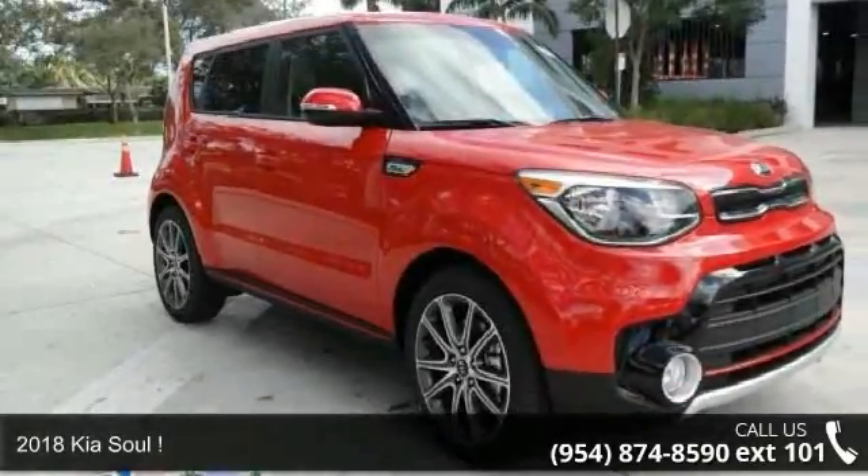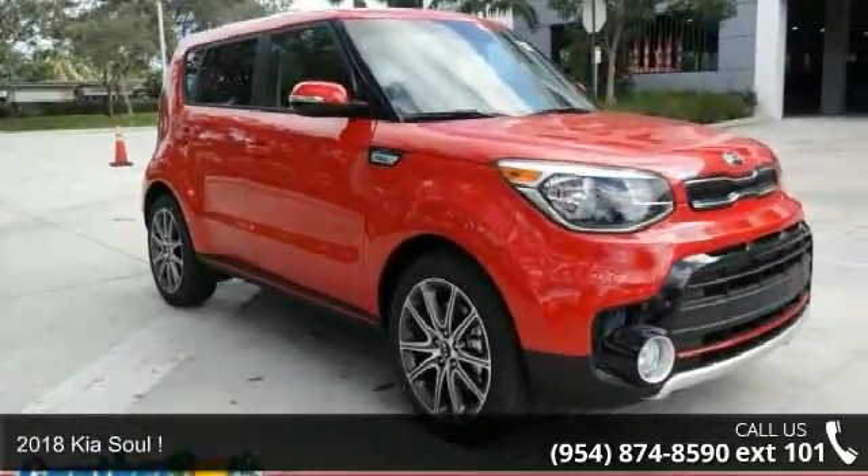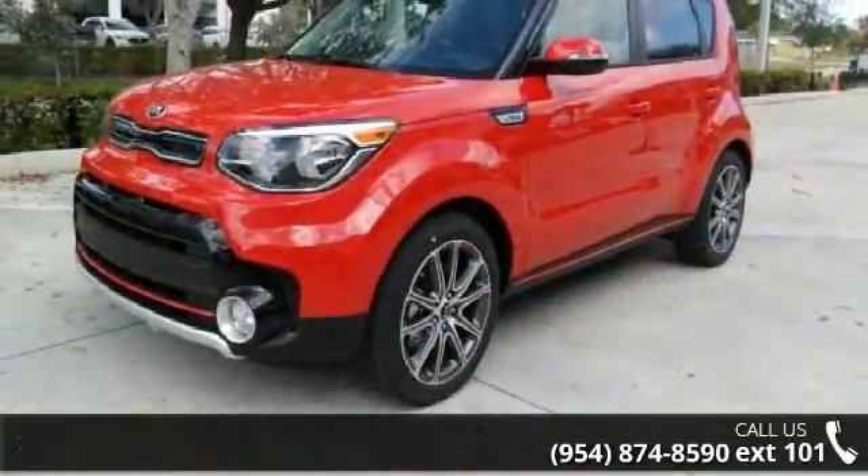Imagine yourself in this 2018 Kia Soul. If you are looking for an automobile with great features, look no further.